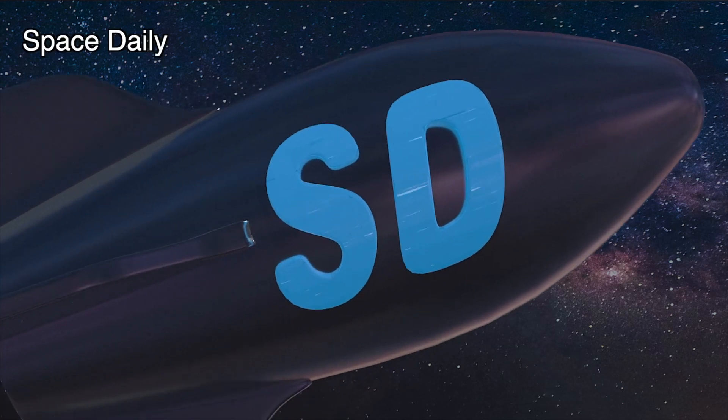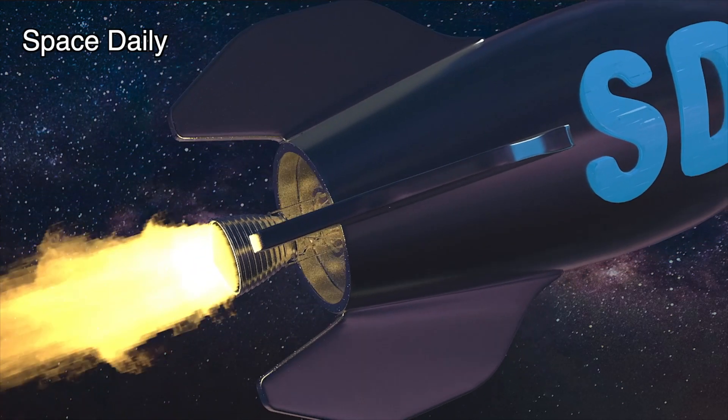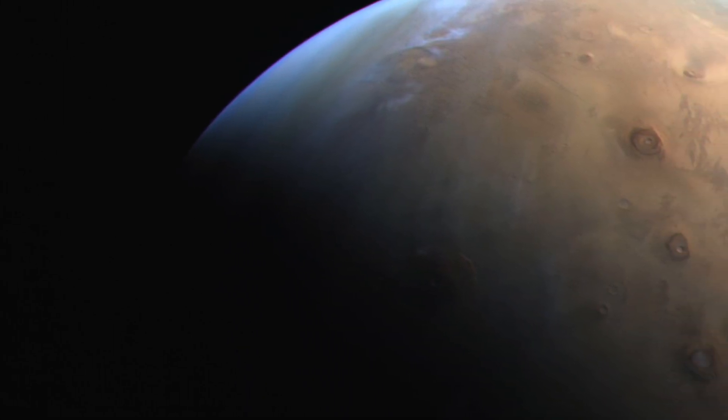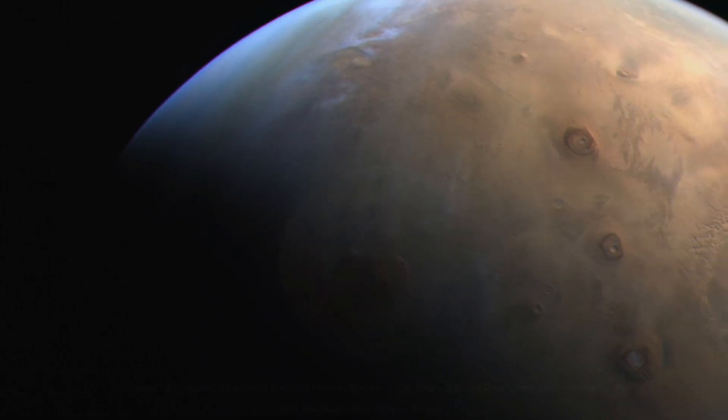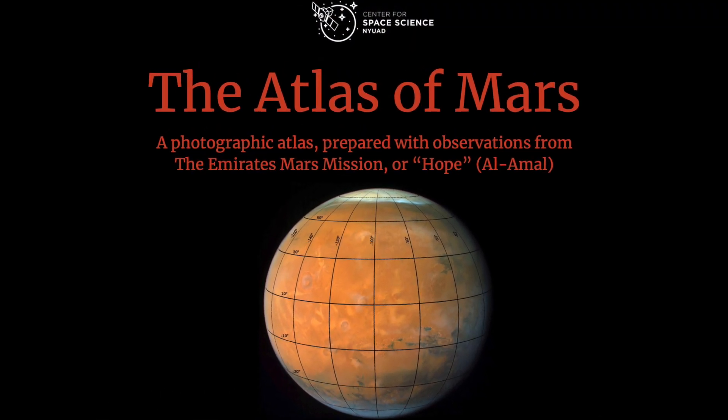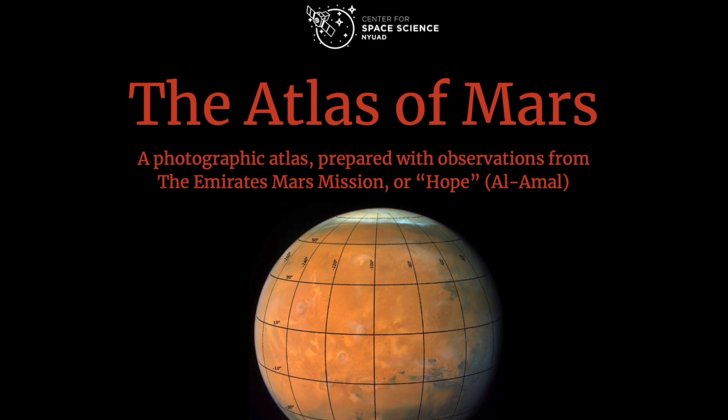Hello, this is Space Daily News. You have never seen Mars like this. Recently the New York University of Abu Dhabi released an 88-page look at the Red Planet, dubbed the Atlas of Mars.